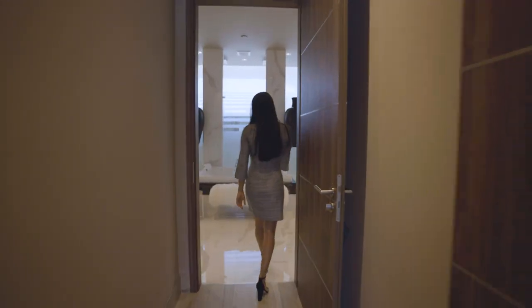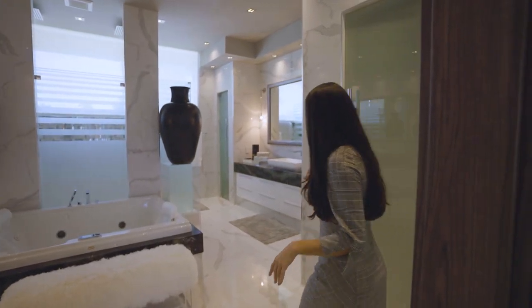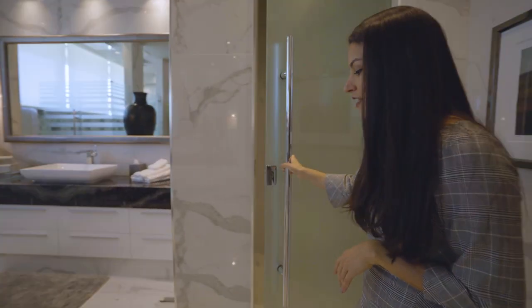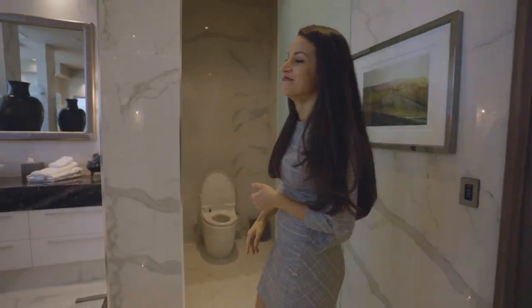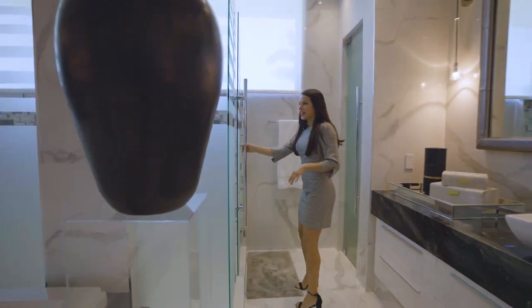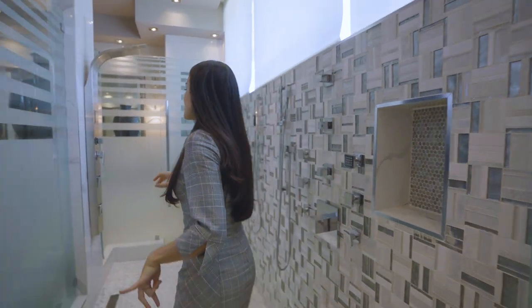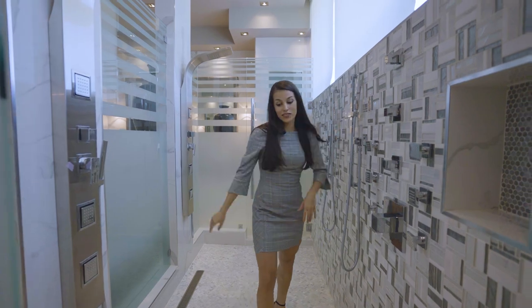This is definitely my dream bathroom — with the marble floors and the custom countertops and cabinetry, it is just absolutely perfect. It even has sensor-activated toilets. You also have the walk-in showers with beautiful jets — may I step in here? Double-head showers, jets along the walls — this is just incredible.